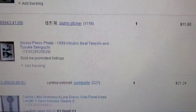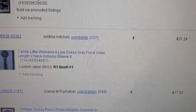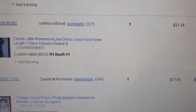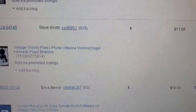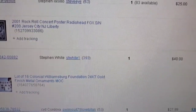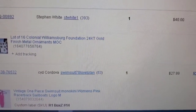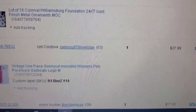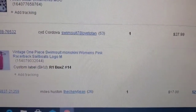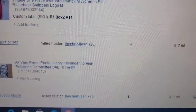A Carol Little gray floral knee-length V-neck kimono sleeve A-line dress sold for $21.24. A Radiohead rock and roll concert poster sold for $25. A lot of 16 Colonial Williamsburg gold-finished little ornaments sold for $40 — I took an offer, had them on at $50. A one-piece monokini racerback with sailboats logo sold for $27.99.